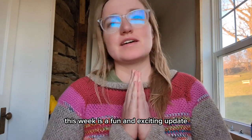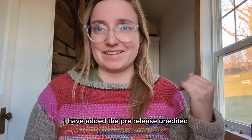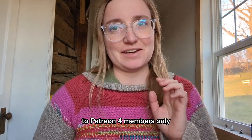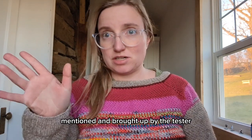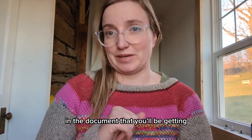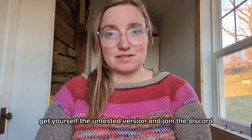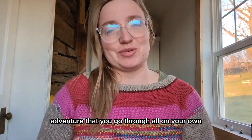This week is a fun and exciting update. First, for Patreon members and subscribers, I have added the pre-release, unedited, untested version of the snail backpack crochet pattern to Patreon for members only. So if you are a subscriber, you can get that pattern. There have already been errors mentioned and brought up by the tester, so those errors are not fixed in the document you'll be getting. If you cannot wait for the finished version, subscribe on Patreon, get the untested version, and join the Discord. Maybe I will tell you where the errors are — or not. It can be an adventure you go through all on your own.